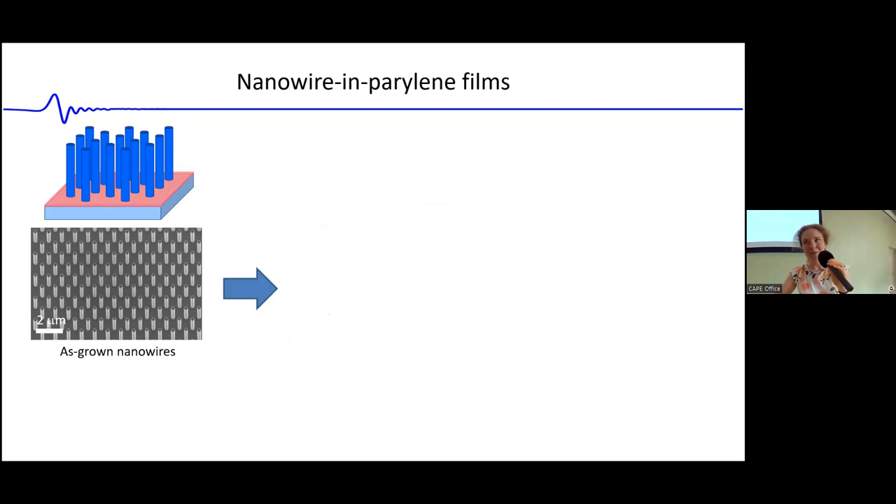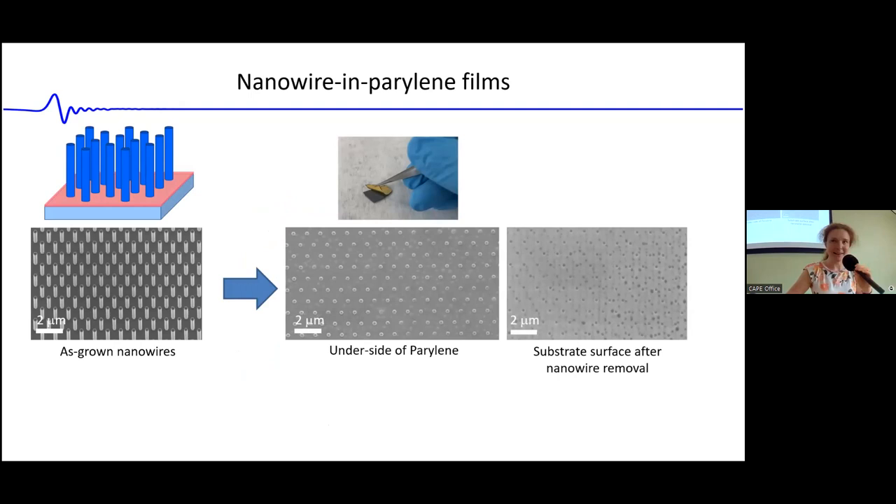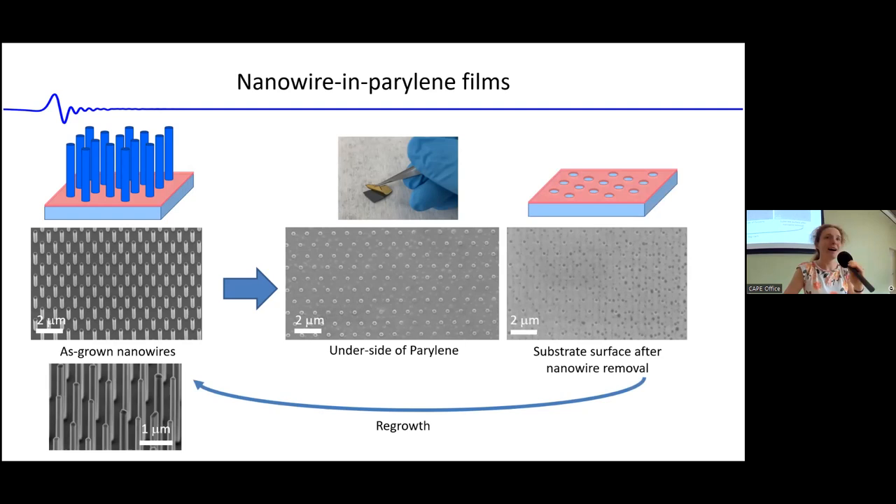There's another interesting aspect: after harvesting nanowires by embedding in Parylene and peeling off, we looked at the substrate left behind — it shows the holes in the mask where nanowires nucleated. We took this substrate back and successfully grew another array of nanowires on the exact same substrate. This method gives us a means to recycle or reuse the growth substrate, which is fairly expensive not only as a 3-5 substrate but because the holes were patterned by e-beam lithography.